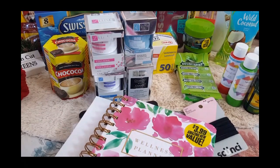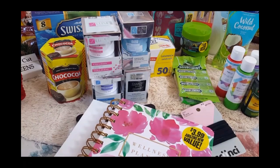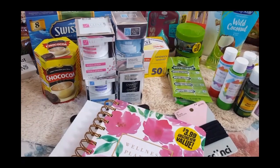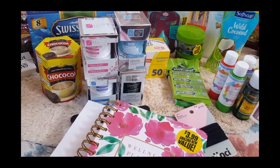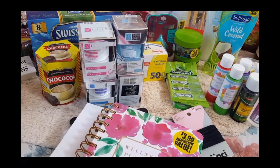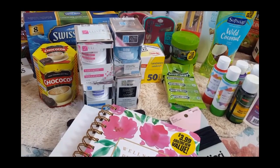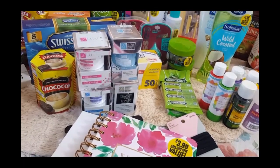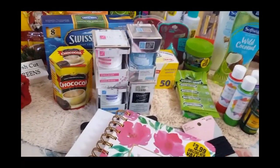Hi everybody, welcome back to the Native Family! I have an awesome, ginormous 99 cent store haul for you guys. I went in there waiting for traffic to die down like I usually do, and they were putting out some amazing products. I was super excited to find things for my family to stay on a budget, so I'm gonna go ahead and show you guys what I found. You're gonna want to stay all the way to the end because I have a surprise for you guys.